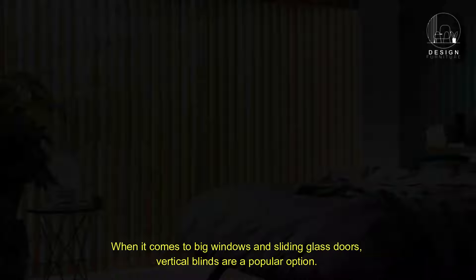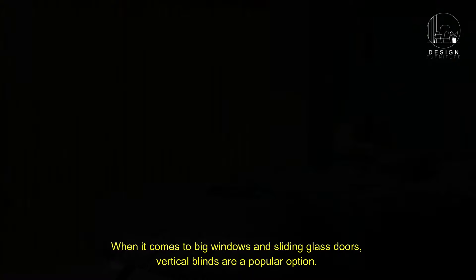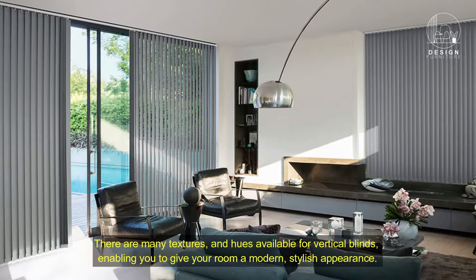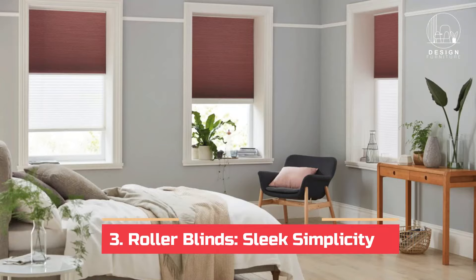Two: vertical blinds — contemporary chic. When it comes to big windows and sliding glass doors, vertical blinds are a popular option. They provide great light control and privacy because of their vertical slats, which can be pulled to the side and inclined. There are many textures and hues available for vertical blinds, enabling you to give your room a modern, stylish appearance.